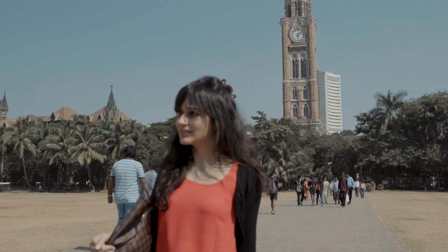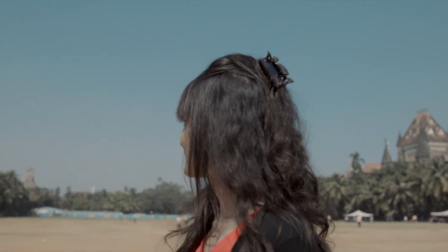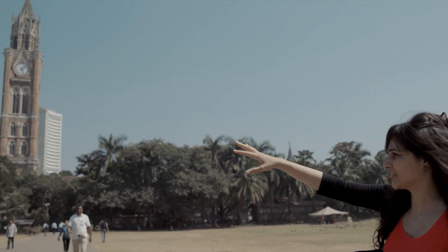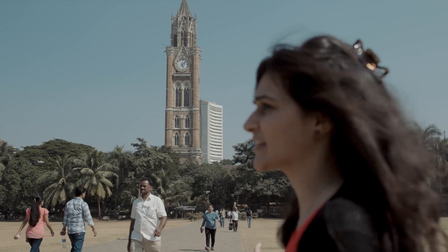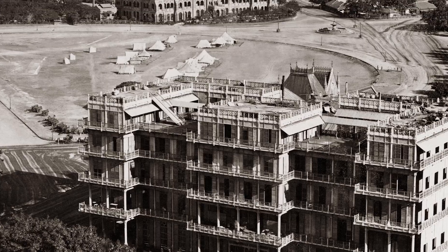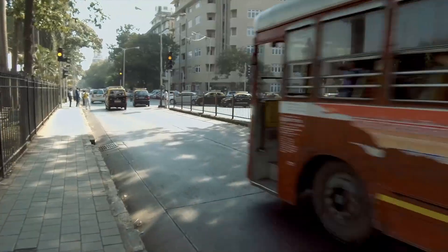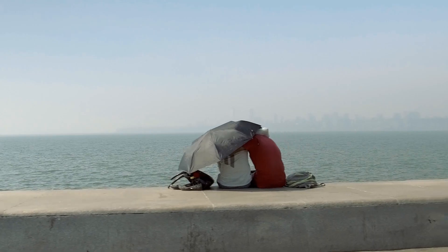What makes the Oval Maidan and the Oval Precinct unique is that you have two completely different styles facing each other off. Over here on the right, we see Bombay Neo-Gothic in all its glory — this is what came up in the 1860s and 1870s. There was the oval, there was grass, and then there was the sea. This land had been reclaimed and all these new structures came on it, effectively blocking the view that these Neo-Gothic structures once had of the sea.